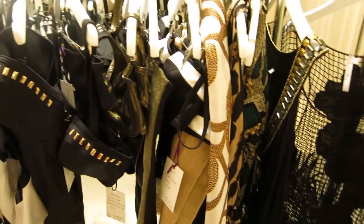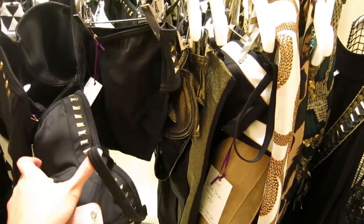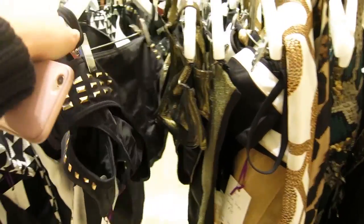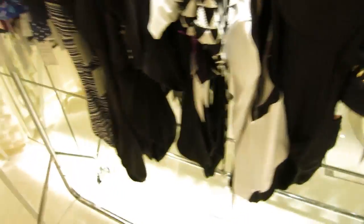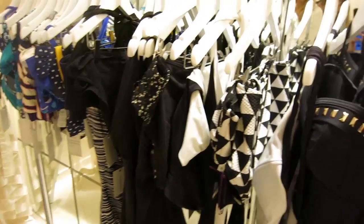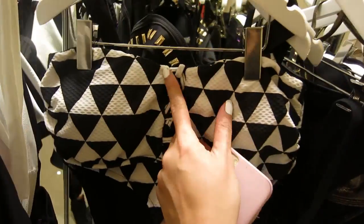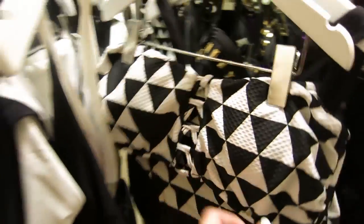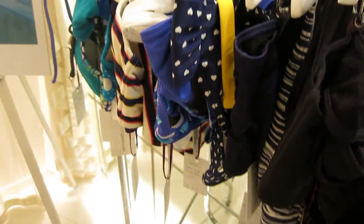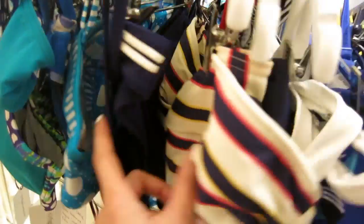So here we have the swimwear. You've got some really, really nice black gold detailing. This is really, really pretty. I really like the geometric design and I also really like the knotted bit in the middle there. And then we have this which is super, super cute, and we've got some nautical stuff which is always a classic.